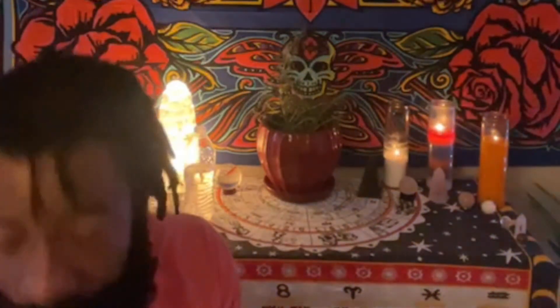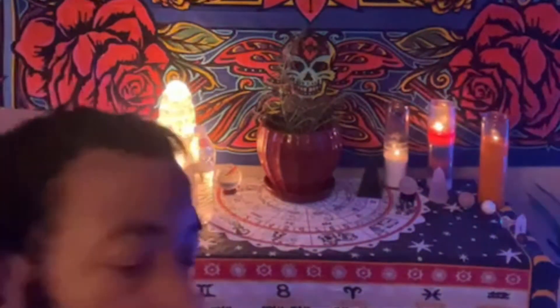I want to thank y'all for tuning in to my first crystal lesson and knowledge Q&A. I appreciate you. Hopefully I might do it next Sunday — I'll make it a Sunday ritual so we can do crystal learning. If y'all have any questions, let me know. I appreciate y'all, thank you, have a great evening, and we're gonna start our week all great.